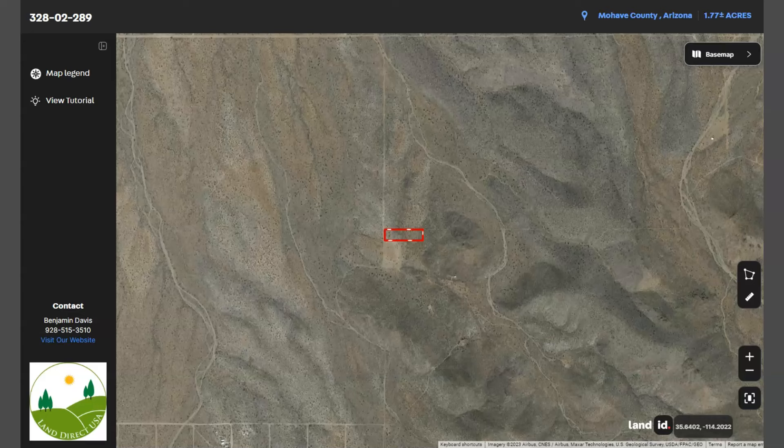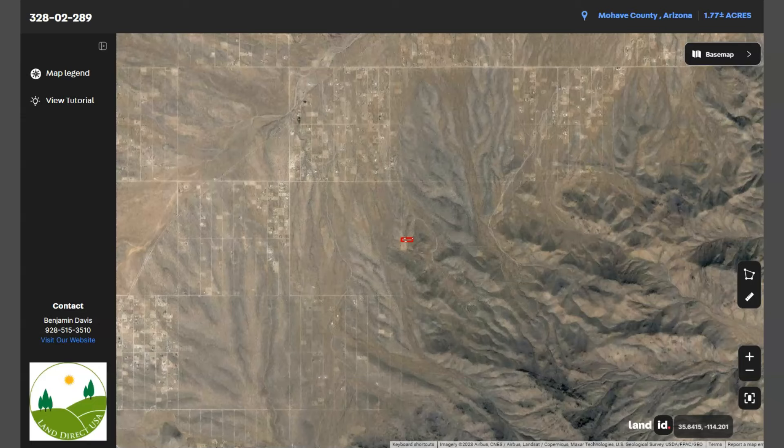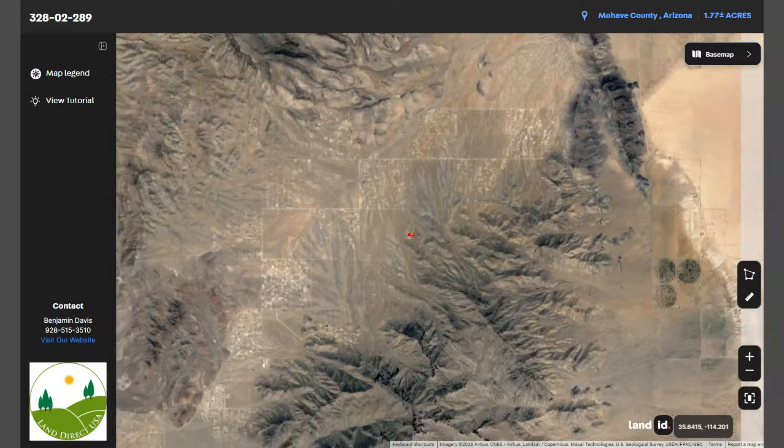And this is our lot. Dolan Springs is approximately 70 miles south of Las Vegas and about 30 miles northwest of Kingman, Arizona.